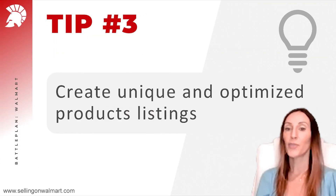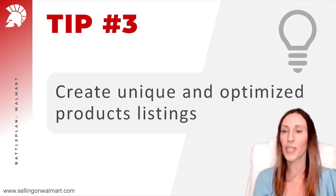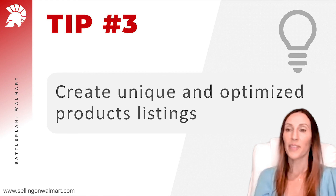Tip number three: create unique and optimized product listings. Walmart's guidelines specifically ask for your listings to be unique. After creating hundreds, if not thousands of listings, I noticed that when we create listings different from Amazon — different title, different description, different key features — we get found faster in search. So take your time and create a new listing that is well optimized by Walmart's guidelines.